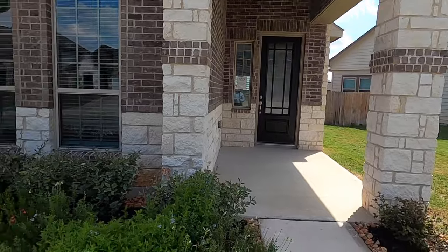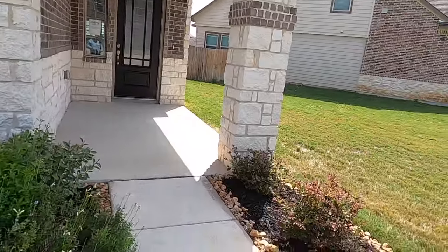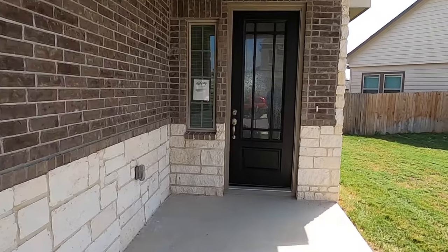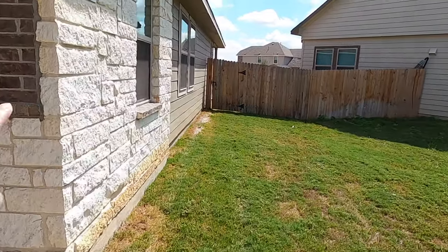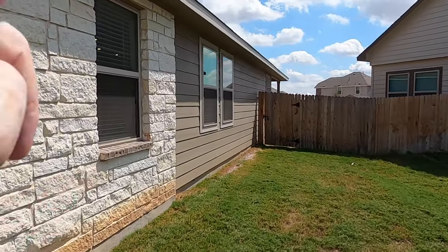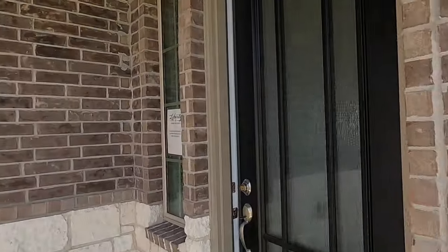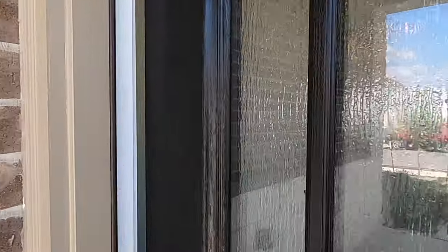They've already got the landscaping done really nice, with beautiful brick rock on the front part, and shortly after you get to the front part, it goes into more of a hardy plank-type exterior. This house does have the eight-foot doors.